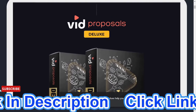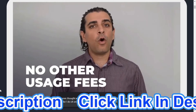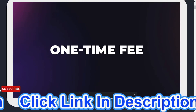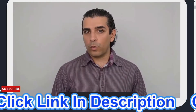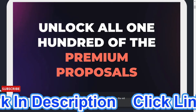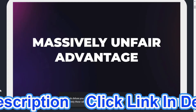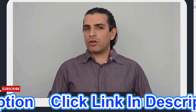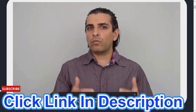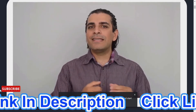There are no royalties or other usage fees. When you pick up VidProposals Deluxe today, you get all of this for a one-time fee. When you upgrade to VidProposals Deluxe, you will unlock all 100 premium proposals immediately. These will give you a massively unfair advantage — not just over your competitors, but also over other VidProposals members who did not want the significant head start like the one you're getting today.